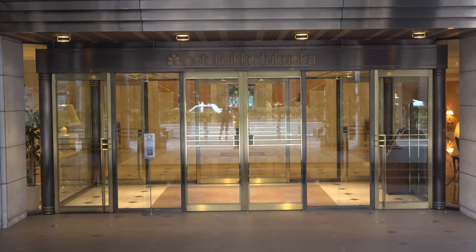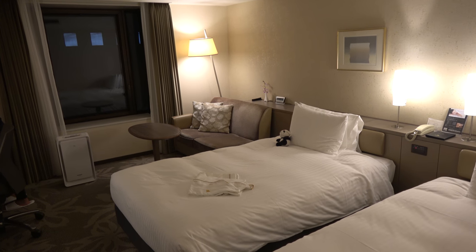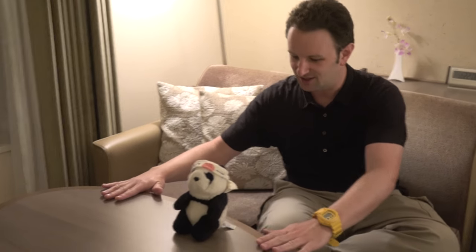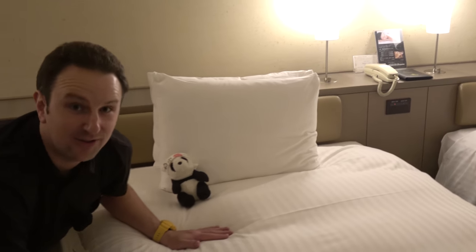Now let's go check out one of the rooms. This is room 827, a superior twin room. There's a very interesting small sofa with a little table — just Topher-sized, nice and short, very Japanese style. There are a couple of twin beds, and they are very low twin beds.